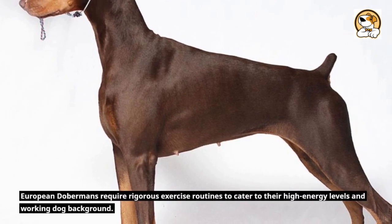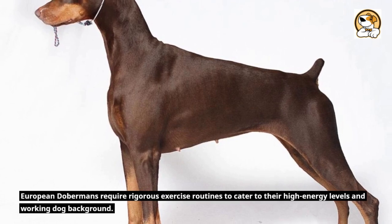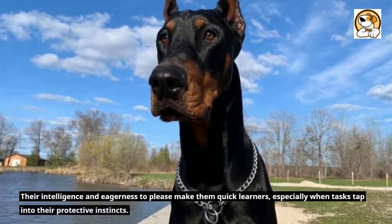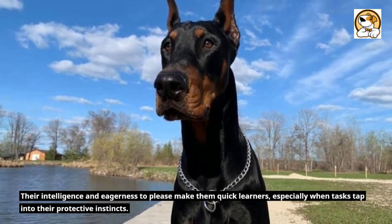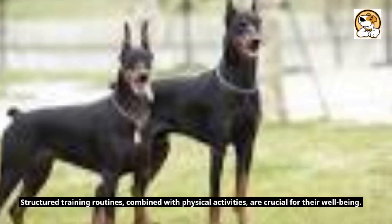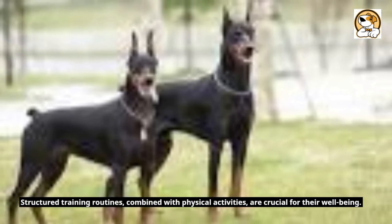European Dobermans require rigorous exercise routines to cater to their high energy levels and working dog background. Their intelligence and eagerness to please make them quick learners, especially when tasks tap into their protective instincts. Structured training routines, combined with physical activities, are crucial for their well-being.